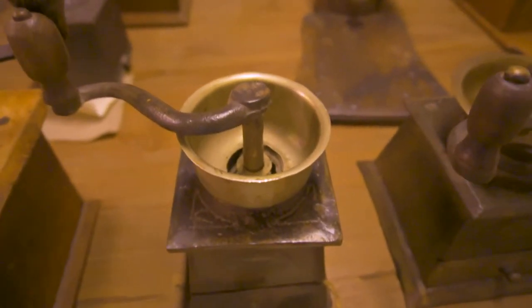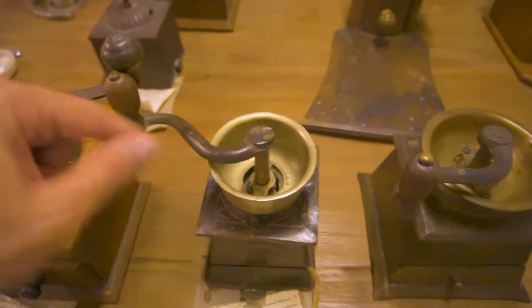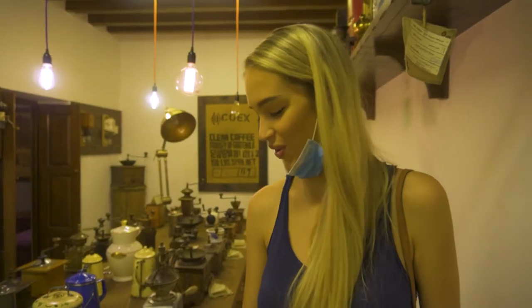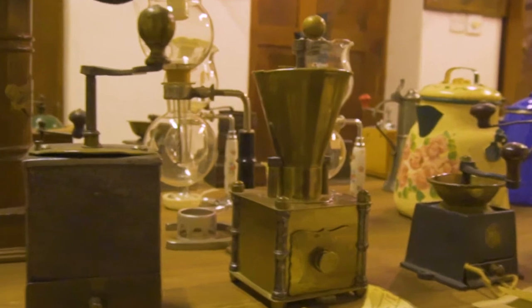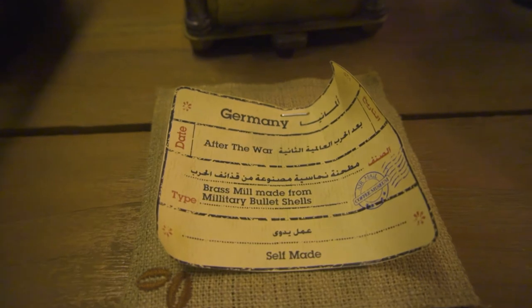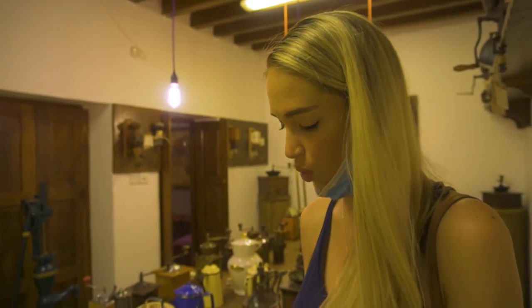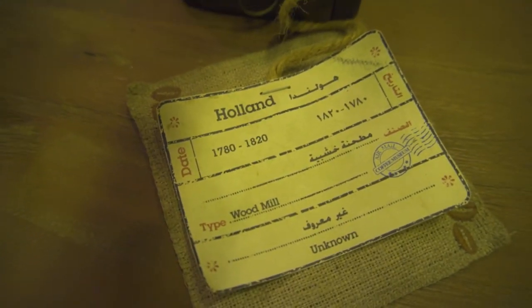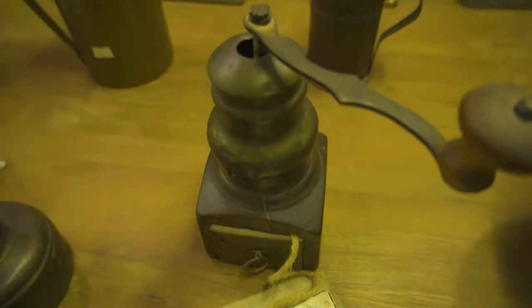I'm guessing they'd put coffee beans inside and then turn the knob around to grind them, coming out of that little spout. This one says it was made after the war — it's a brass mill made from military bullet shells, a self-made coffee machine. It doesn't specify which World War, just says 'after the war.' And this is the oldest one I found: from 1780 to 1820, a wooden mill from Holland.